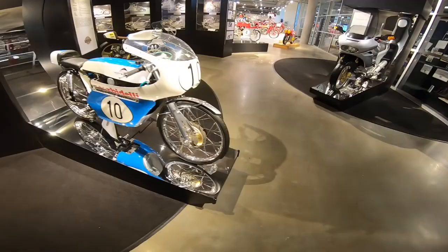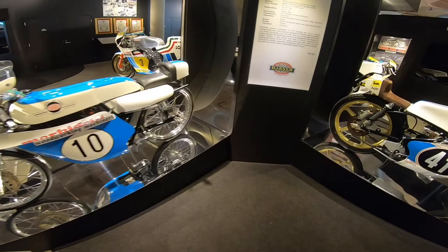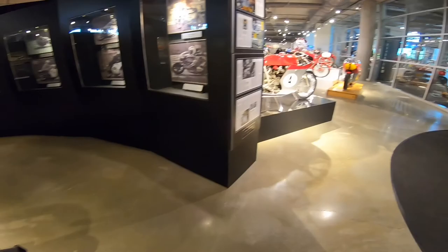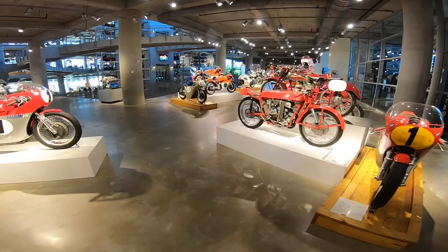Look at these bikes — they're like bicycles! 125 Grand Prix Italian bikes — it's crazy. So good, so good. Let's go over to the other side of this floor.